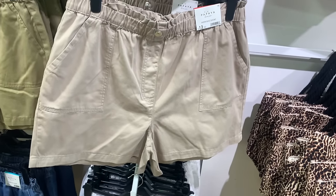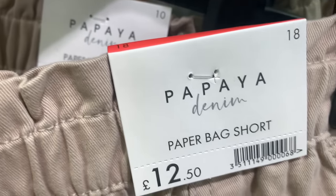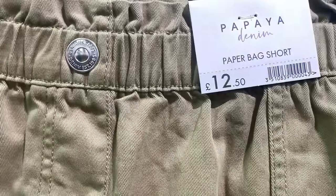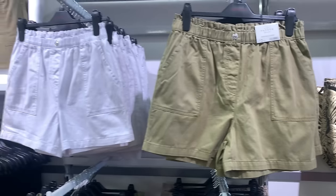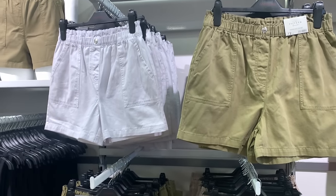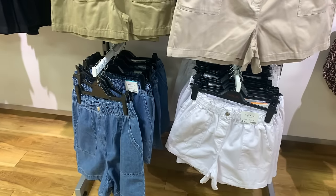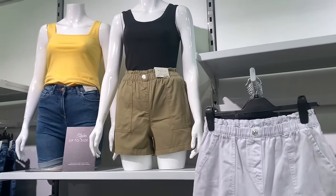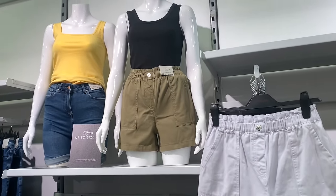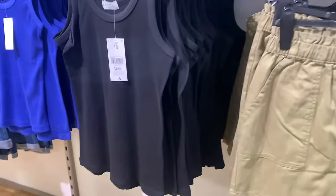Then they've got a lot of shorts in - the elasticated waist, they're always comfy, aren't they. Again £12 - paper bag shorts in so many lovely colours, they would be handy. They've got them in denim too, and there they are on the mannequins.